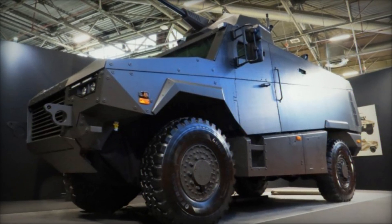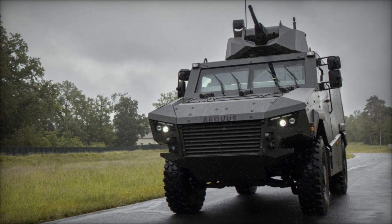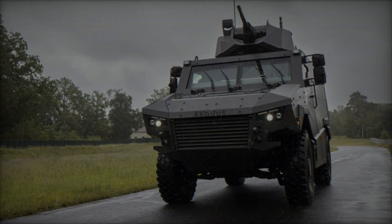With its focus on operational effectiveness, crew comfort, and advanced protection, the MAV-RX is poised to become a cornerstone in the next generation of military vehicles. That's all for now. See you later.